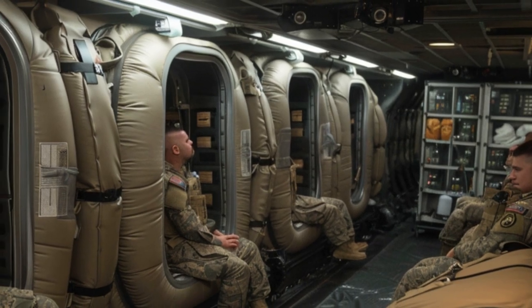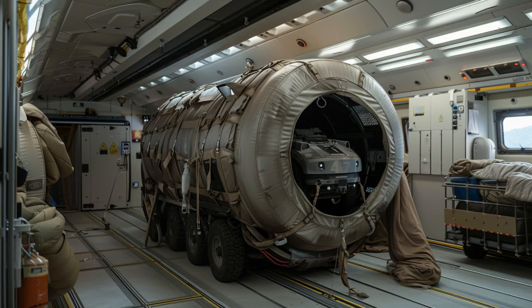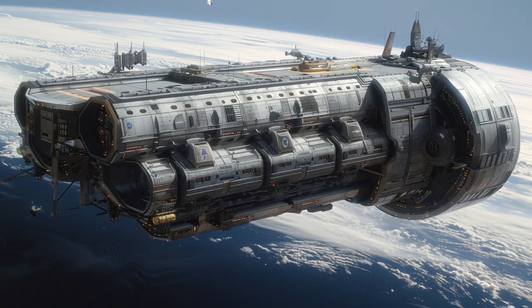Join us as we uncover the fascinating details of the Podmaster, an alien spaceship that embodies cutting-edge spacecraft technology and engineering. Witness the marvels of the Podmaster.